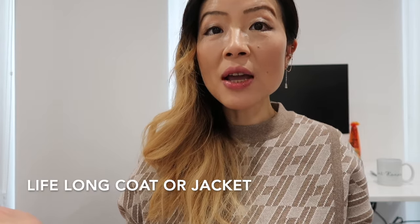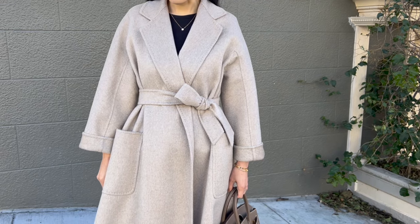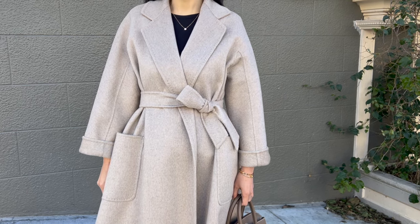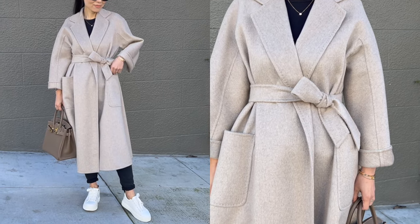The first best quiet luxury essential piece has to be a coat or jacket that you can wear for a lifetime. When you're out, the outerwear is the first thing people notice about you and it tells a lot about your personal style. Good material, texture, style, and fit of the outerwear can be easily noticed — for example, like my Max Mara Ludmilla coat.